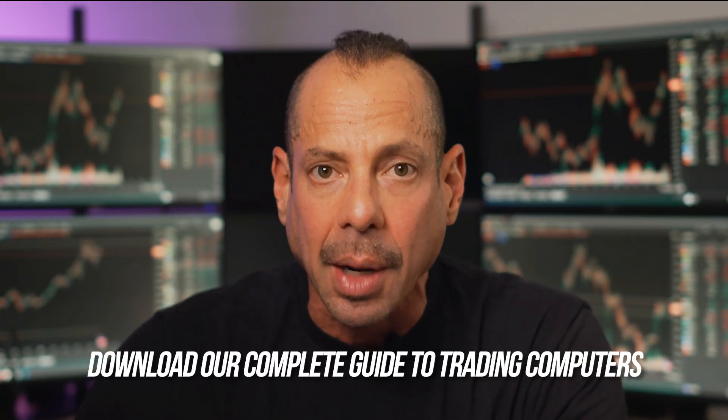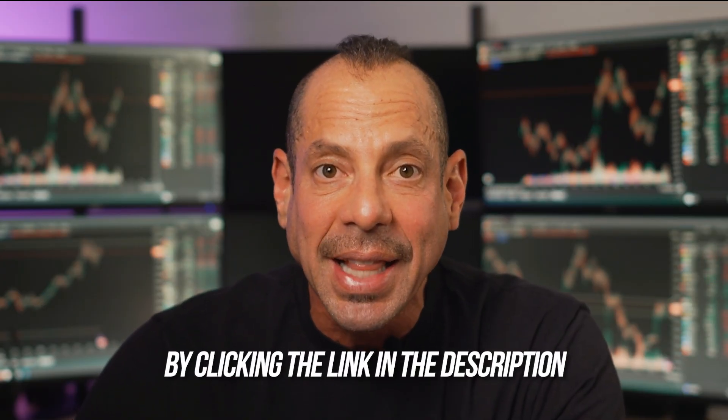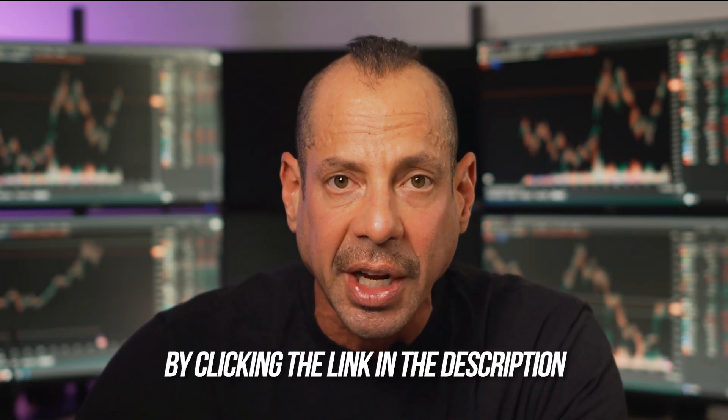If you want a deeper explanation in plain English, go download my free guide — the Complete Guide to Trading Computers. It breaks everything down for you: the processor, graphics card, storage, monitors, all explained super clearly. Just click the link in the description of this video, or grab it on our website at easytradingcomputers.net.